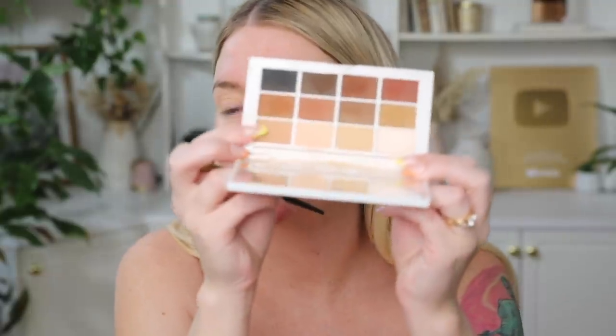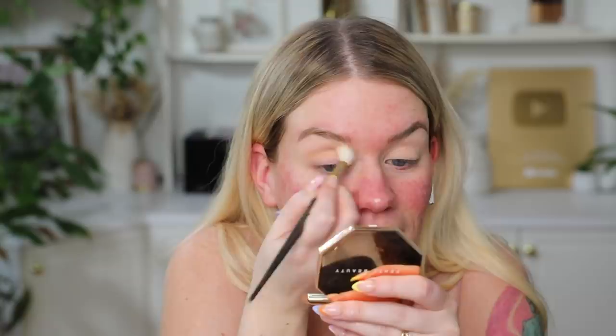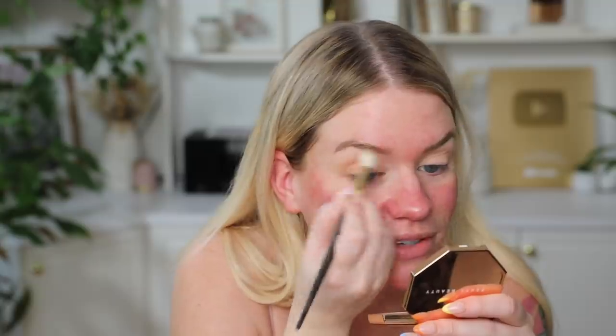I'm just gonna quickly set that with a skin tone shadow. I'm going to take my By Mario Master Mattes palette and grab just a light shade here — I'll probably dabble between these two. I was thinking the other day about how I've been using this palette in a lot of videos. I remember NikkieTutorials was apologizing for always using the same products, but I feel like the tables have turned and people want to see you using the same products. Hopefully everyone's fine with me using this palette endlessly.